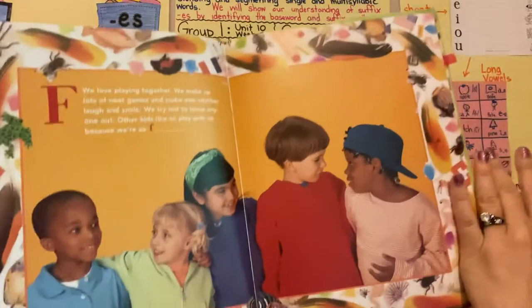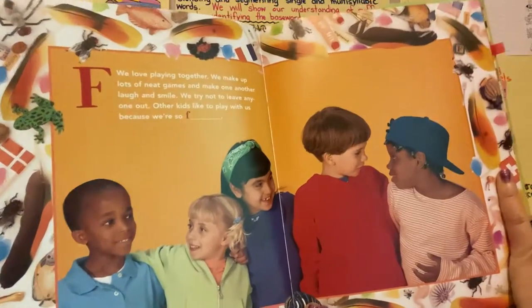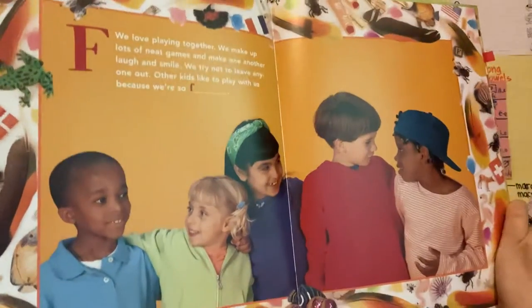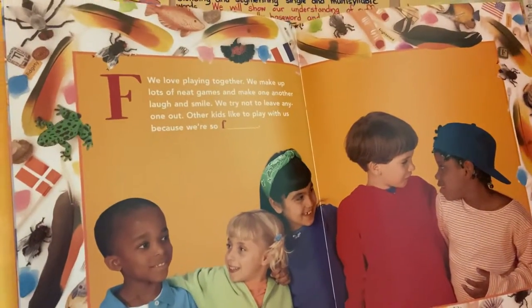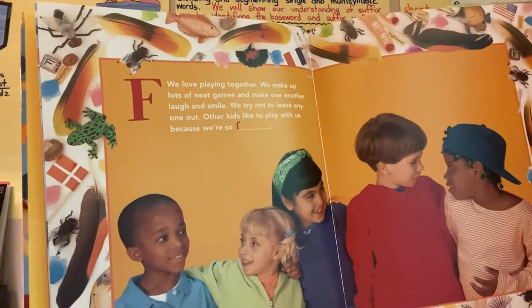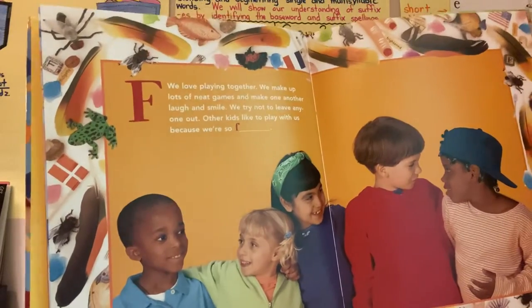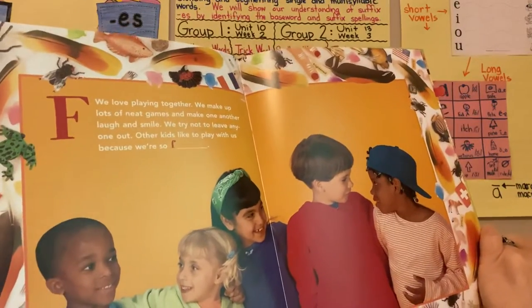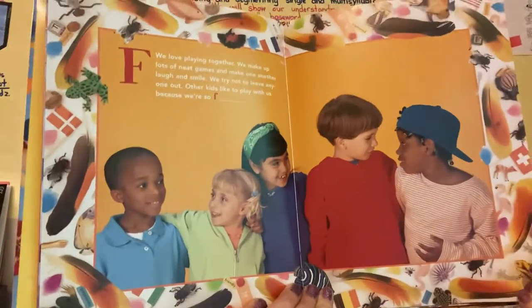F. Look at all these people. I think I know what this word is without even reading the story, just by looking at how they're next to each other. They are not social distancing, are they? This was definitely before the coronavirus. We love playing together. We make up lots of nice games and we make one another laugh and smile. We try not to leave anyone out. Other kids like to play with us because we're so friendly. What about fun? But I definitely believe the word is friendly.